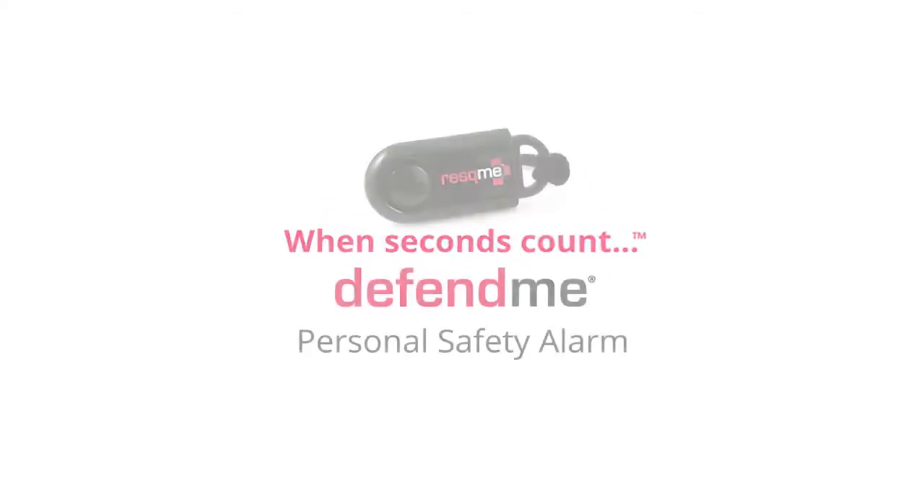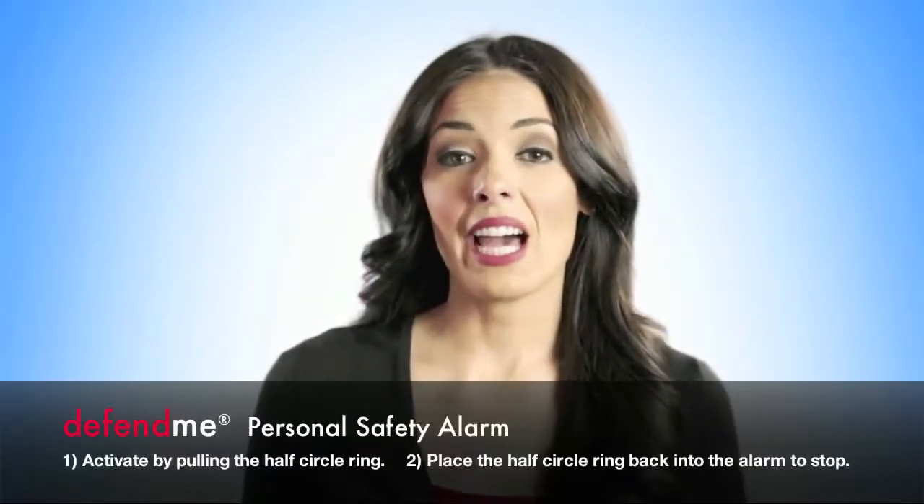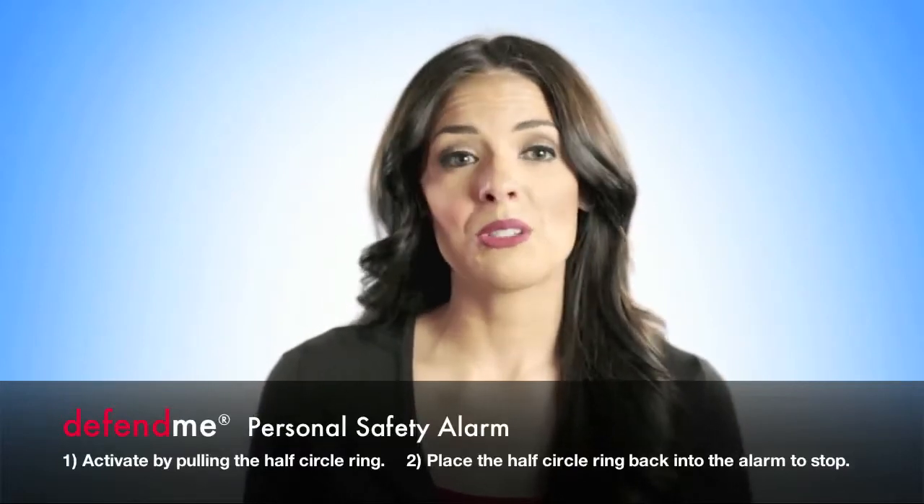Rescue Me has come out with a handheld personal alarm that activates a loud sound to scare away a person threatening your personal safety.